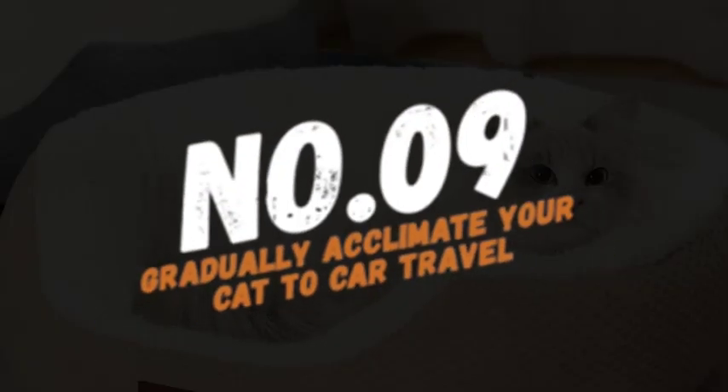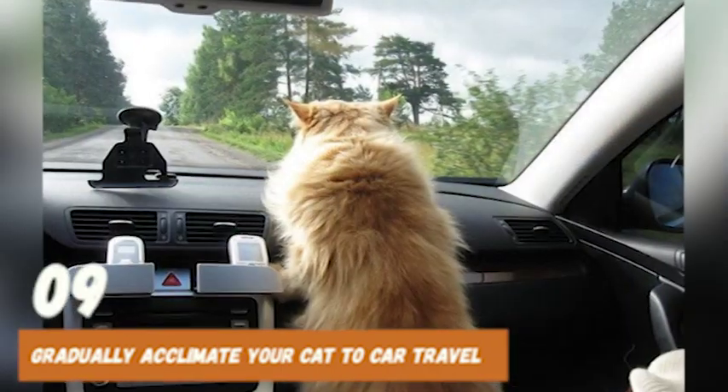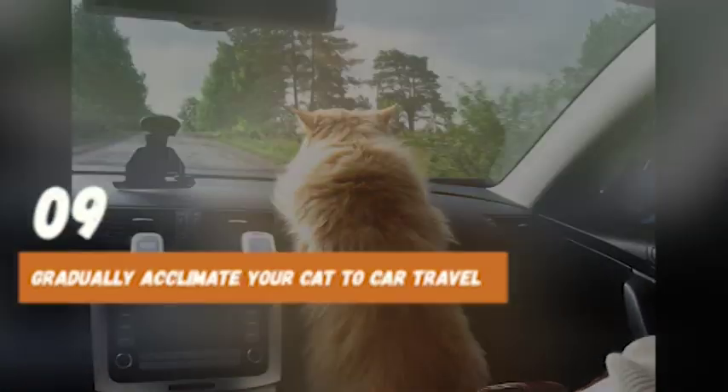Number 9: Gradually acclimate your cat to car travel. If your cat is not used to car travel, start by taking short rides around the block to get them acclimated to the motion. Over time, increase the length of the trips so your cat gets used to longer journeys.